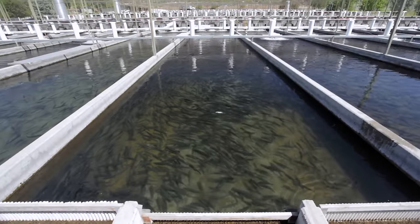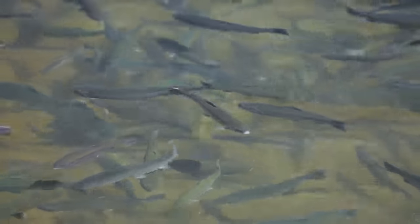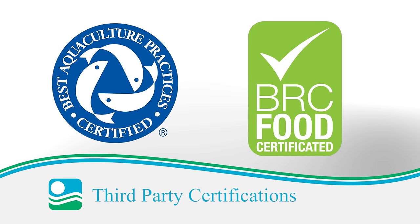At Clear Springs, we're committed to sustainability and environmental responsibility. We are the first rainbow trout supplier to have all our farms earn Best Aquaculture Practices certification from the Global Aquaculture Alliance. Clear Springs is also the only rainbow trout supplier with certification from the British Retail Consortium, part of the Global Food Safety Initiative.